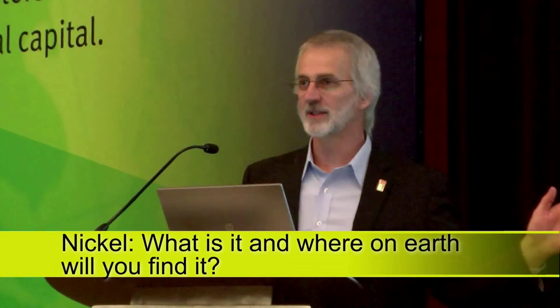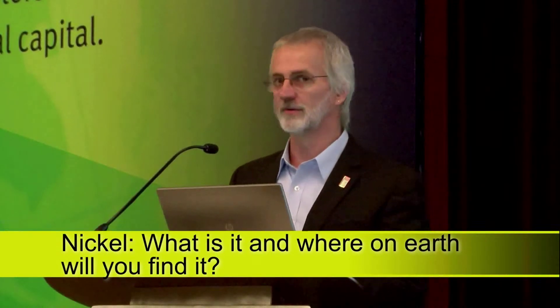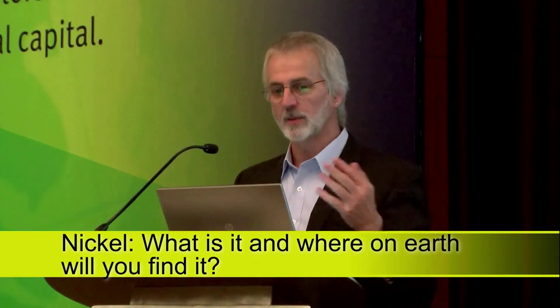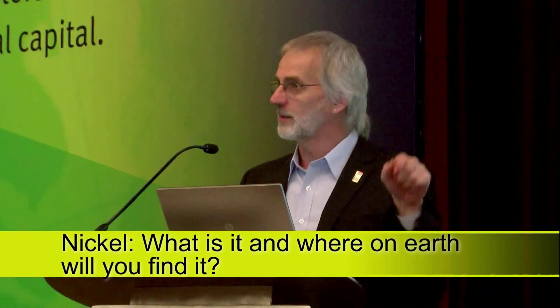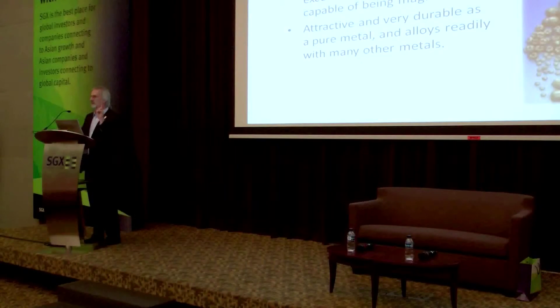Basically, for nickel, it's a lustrous silvery white metal, and it was only discovered in 1751. So we're now comparing something that was discovered 7,000 years ago with something that was discovered 250 years ago. The chemical symbol is Ni, so when you see some of the subsequent slides, you'll see Ni, which is the chemical symbol for nickel. It has a very similar atomic weight to iron and atomic number, and it actually sits almost next to iron in the periodic table.